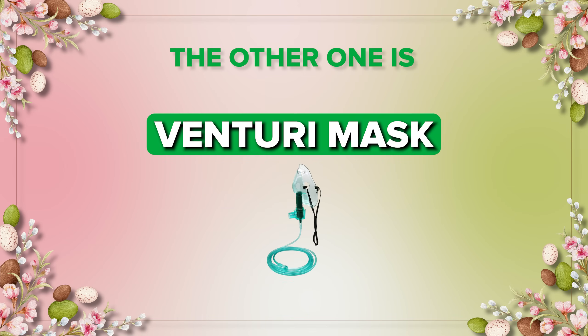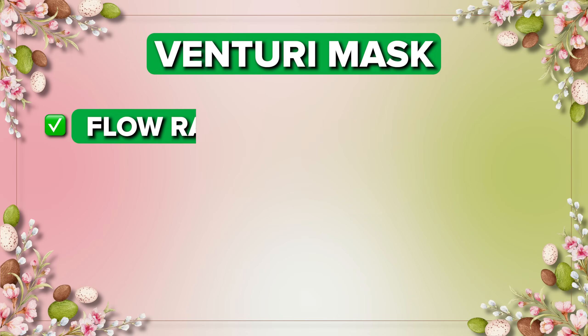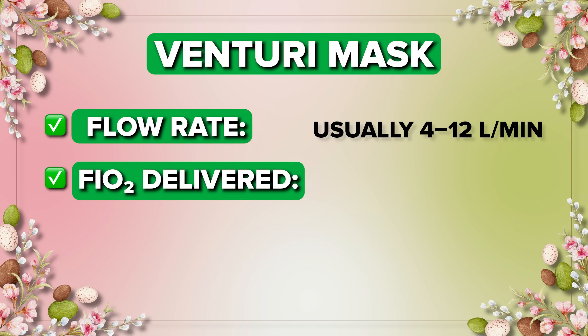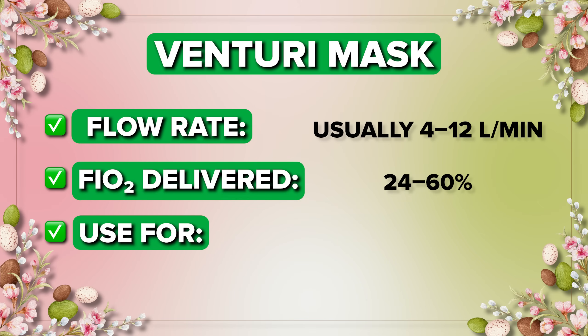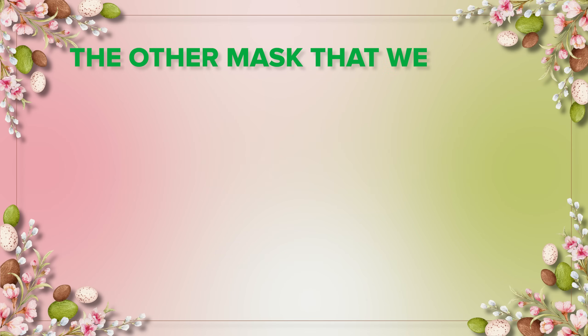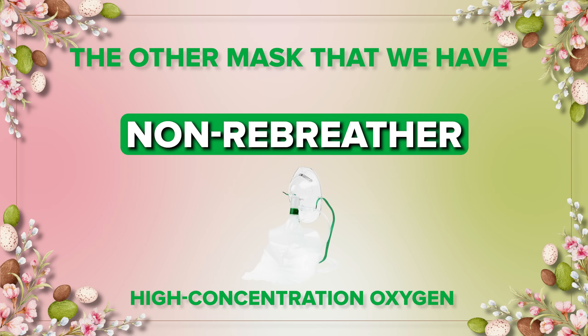The next one we have is the Venturi mask — this is a precise oxygen delivery device. It delivers usually four to twelve liters per minute and provides 24 to 60 percent oxygen. It is used for COPD patients. The NCLEX loves this one because it delivers the exact percentage of oxygen, which is ideal for patients who rely on hypoxic drive — that is, COPD patients.